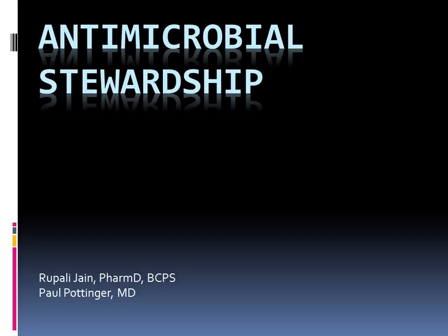I'm Rupali, the infectious disease and antimicrobial stewardship pharmacist here at the UW. I work with Paul Pottinger, who's a physician trained in ID, and together we make the antimicrobial stewardship team. I'll go into a little bit about what that is and how it impacts your care.